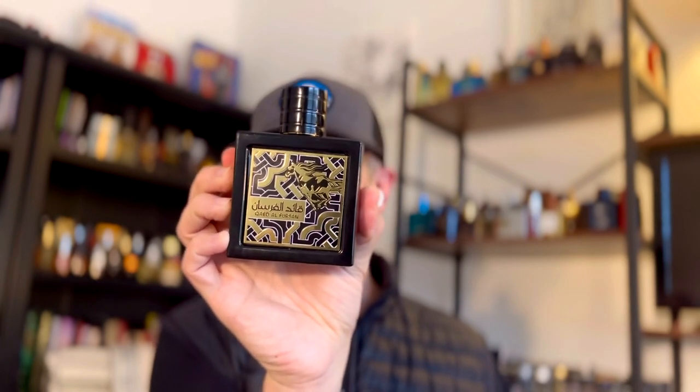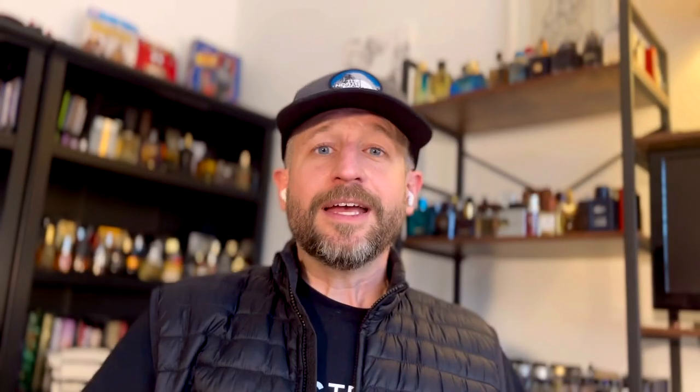This first one has been mind-blowing because it is super cheap — like a $25 fragrance — and it is powerful, long-lasting, and absolutely gorgeous. This is one called Coyed Alpherson, a Middle Eastern fragrance that's kind of in the style of Creed Aventus, although I don't really think it's a clone.